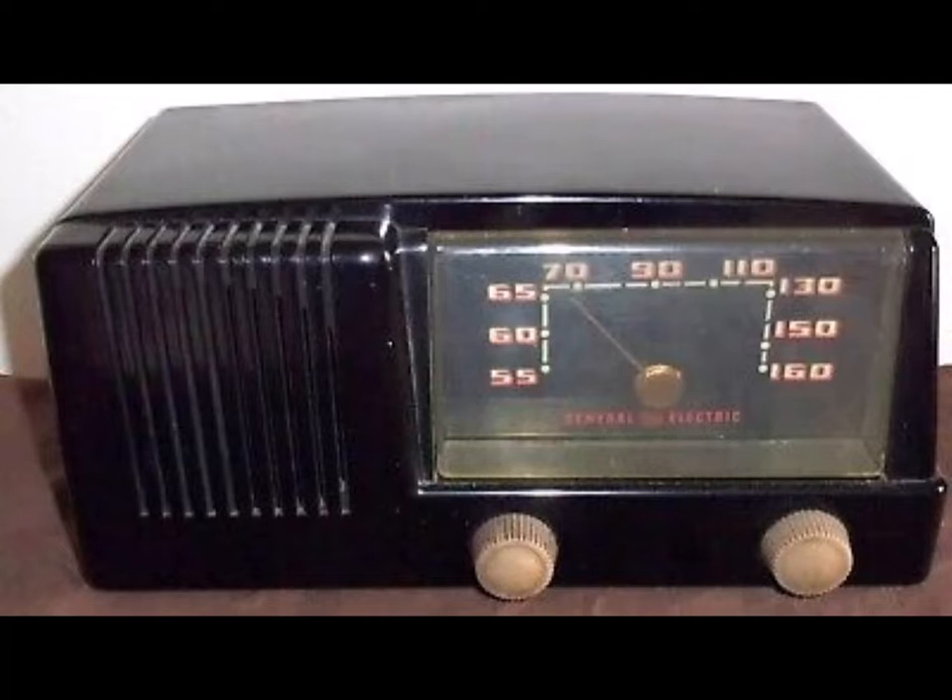For tops in radio performance at a low, low price, see the new 1953 General Electric table radio model 412. Built-in bemascope antenna, powerful Dynapower speaker, beautiful ebony plastic cabinet — all at a low price at your dealers. An ideal gift for use in the den, the game room, for that extra radio in the home. See your GE dealer today.